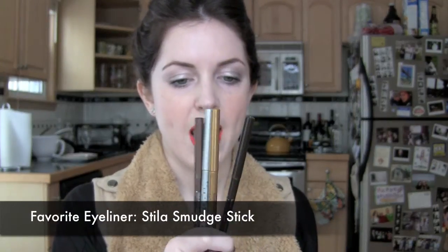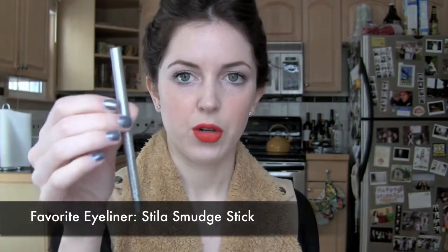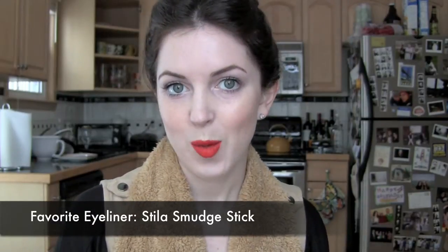My favorite eyeliners are the Stila Smudge Sticks. I first got one in my Birchbox — the Lionfish one — but I also have Silver Dollar, Koi, and Damsel. I also have the purple one back in California because my mom got it in her Birchbox and doesn't want it.